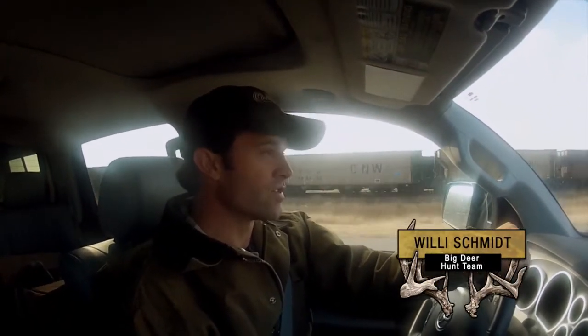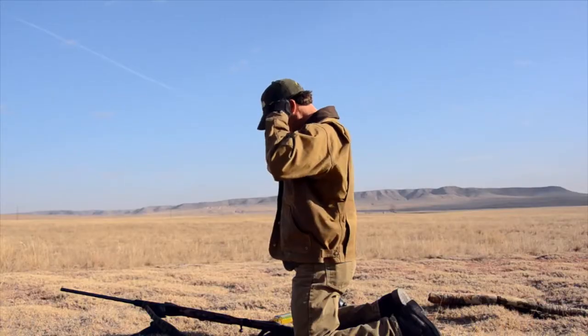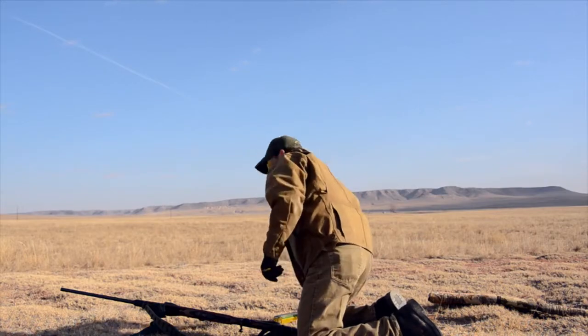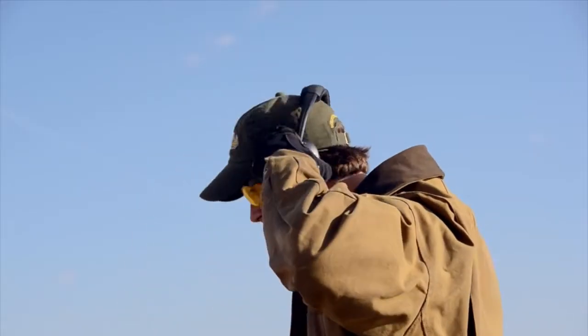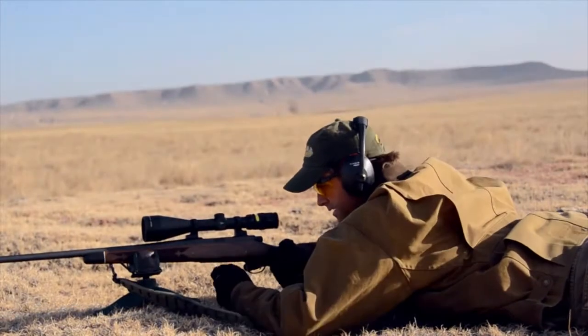The gun I'm using on this hunt is a Remington Model 700 BDL in 7mm mag — the 50th anniversary edition of both the 700 and the 7mm mag. When I picked up the Remington at Cabela's, they mounted the Trijicon scope and bore sighted it, but obviously that's not good enough to go off of for a hunt, so we're going to fire a couple shots and make sure it's on.